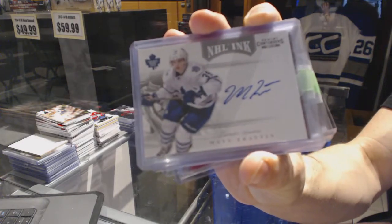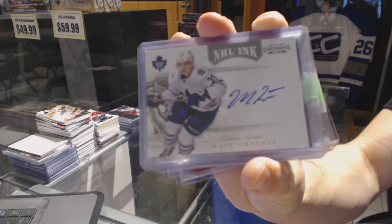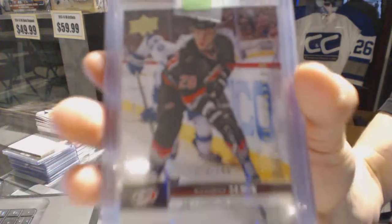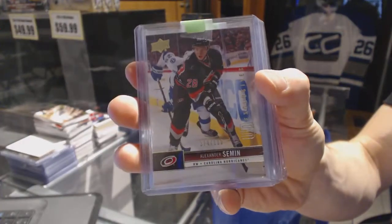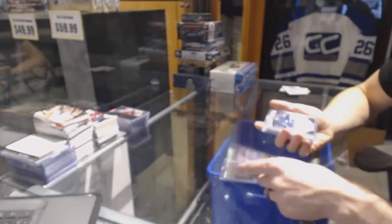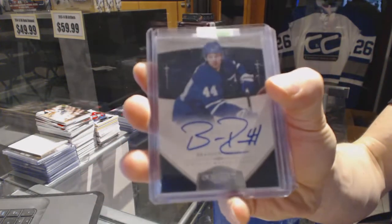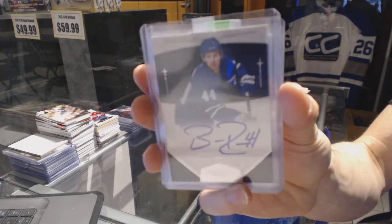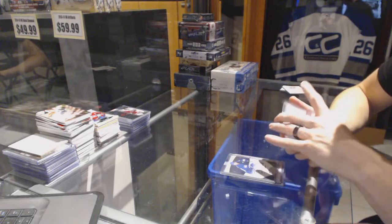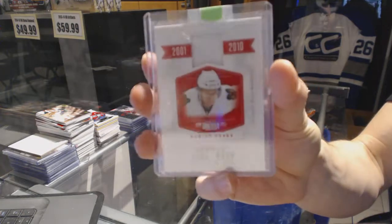An 11-12 Contenders NHL Ink for the Toronto Maple Leafs Matt Fratton. We've got a 12-13 Upper Deck Exclusives numbered 100 for the Carolina Hurricanes Alex Semin. A 10-11 Dominion rookie autograph numbered 199 for the Toronto Maple Leafs Braden Irwin. And a 10-11 Dominion All-Decade jersey numbered 99 for the Chicago Blackhawks Marian Hossa.